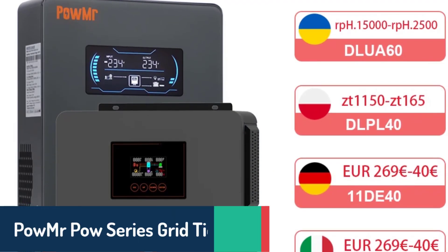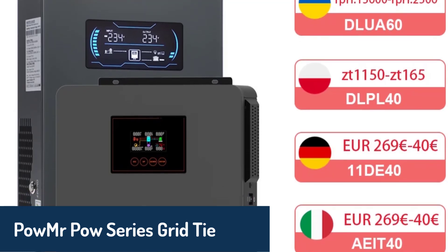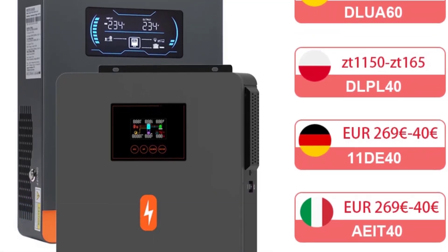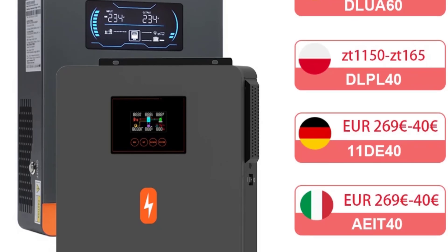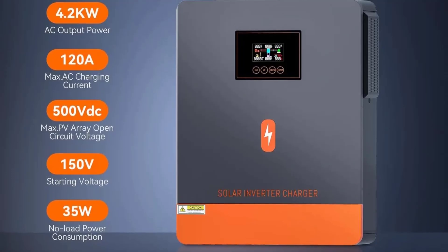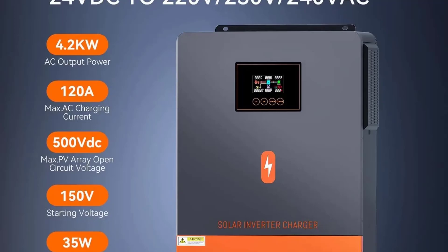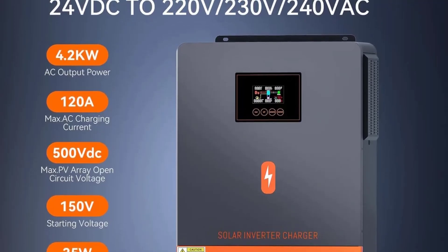At number 1, we have the PowMar Pow Series Grid-Tie Solar Inverter. This inverter offers incredible efficiency with a pure sine wave output and MPPT charging. The Pow Series supports a wide range of input voltages and can handle up to 6.5 kilowatts of power. It features a single-phase output and comes with Wi-Fi connectivity for easy monitoring.